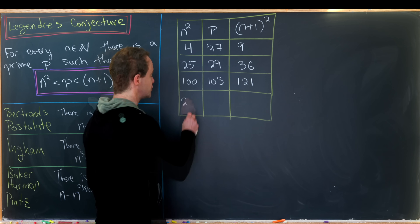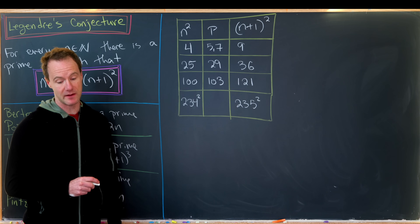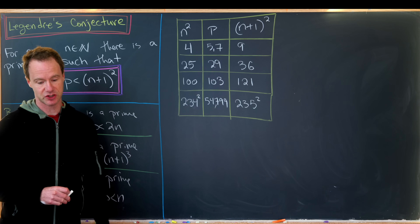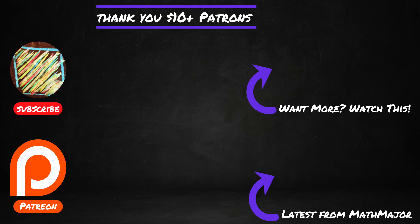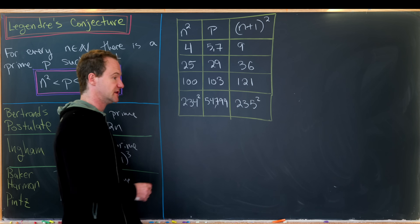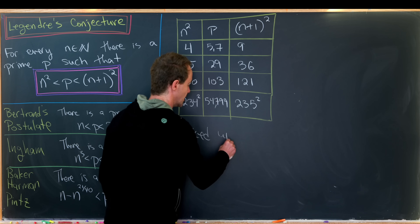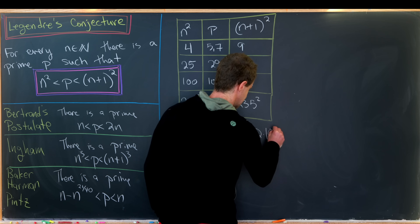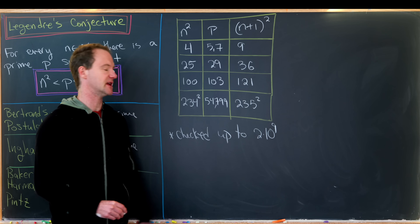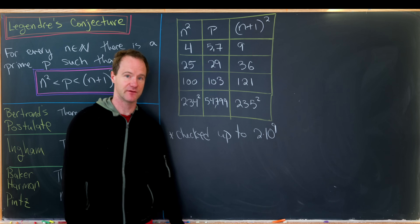Let's go even bigger and look at 234 squared and 235 squared. I ran a little bit of Mathematica code and found a prime between these two numbers: it is 54,799, and there are several primes in this range. Of course, this doesn't prove the conjecture — it's still unproven. But it has been checked up to n equals 2 times 10 to the 9, verifying primes exist between those squares and every smaller set of consecutive squares.